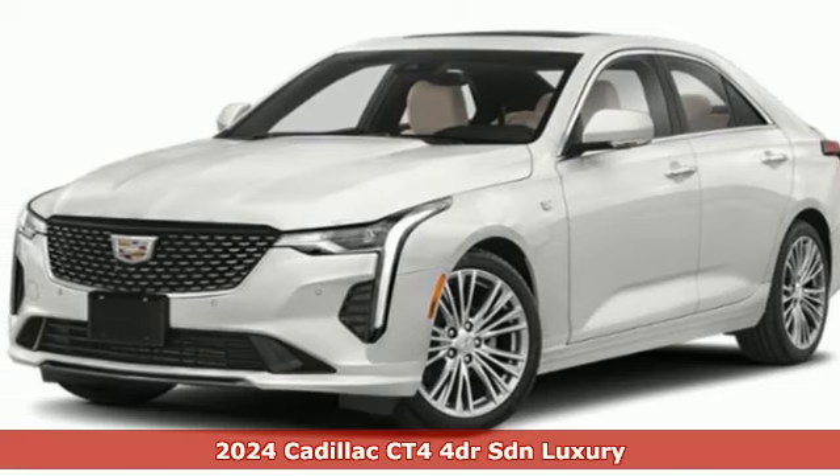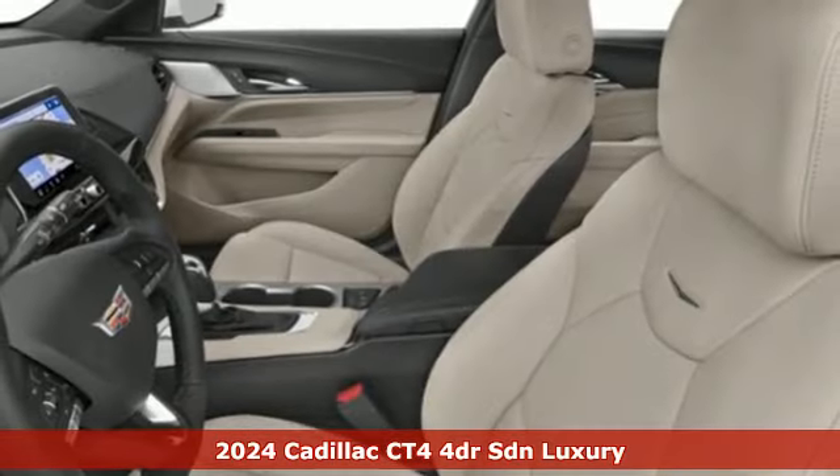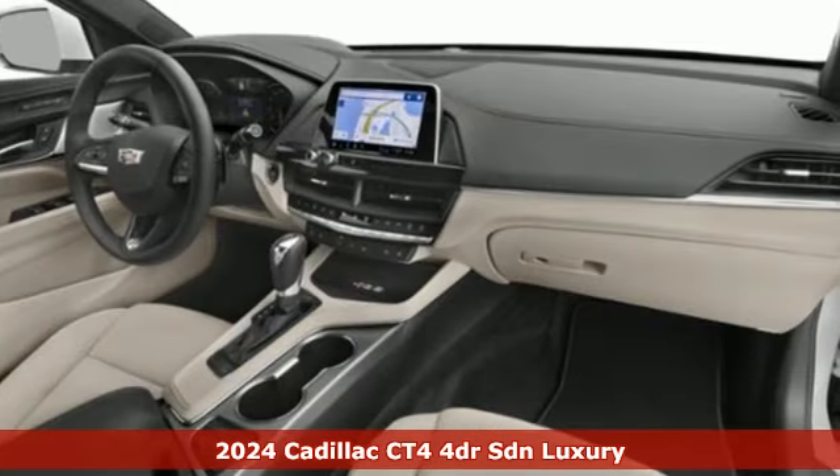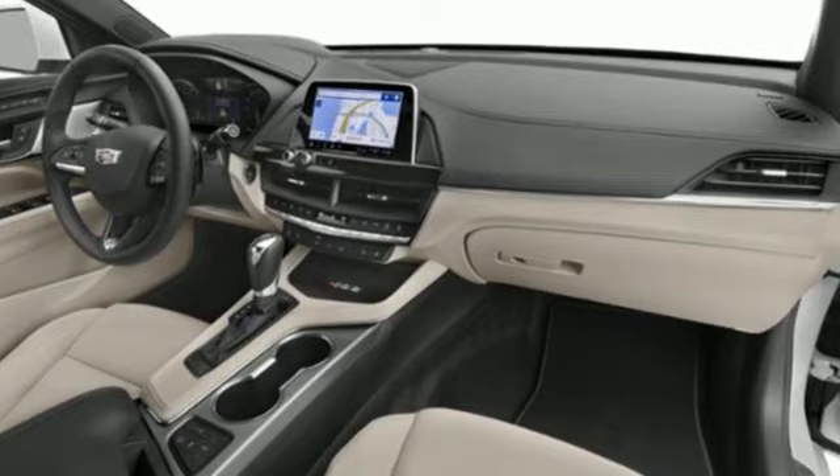Here's a new 2024 Cadillac CT4. The only thing better than owning a Cadillac is driving a Cadillac. And get ready for an impressive combination of features.